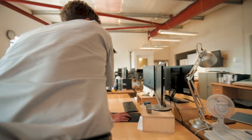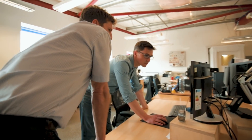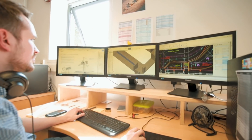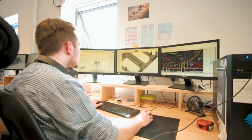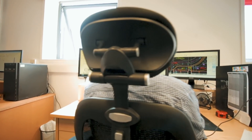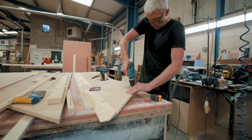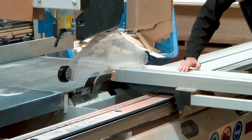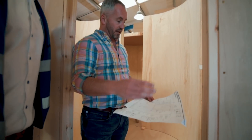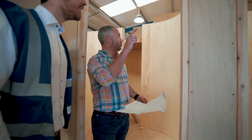SolidWorks greatly speeds up our time to produce a product. If we were using software that didn't have the same capabilities, the client might not see what they're going to get until we've built the finished item — and that could be months. It also speeds up manufacture greatly because we've got bills of materials. We use extensive custom properties with the parts that we model, and those custom properties are pulled through the bill of materials, which makes ordering so much quicker.